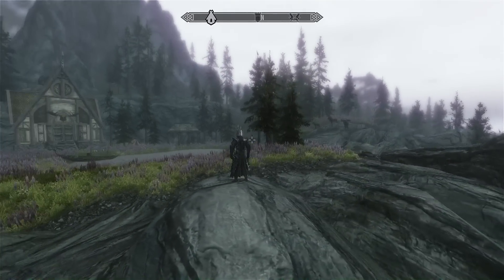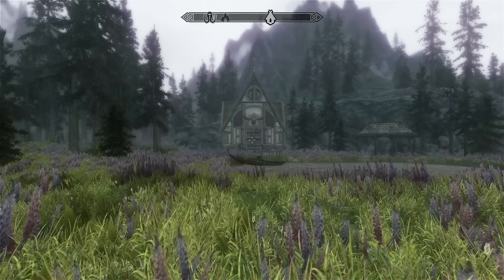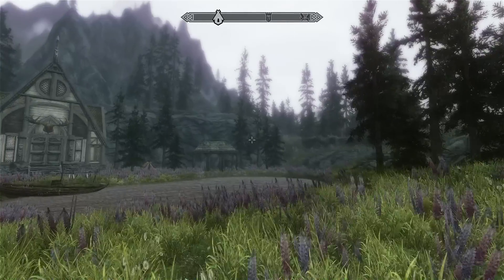Hi guys, Oliver here and today we will be looking at two mods, namely the Stag's Rest house, which you can see over here, and the Hearth Heart ENB.